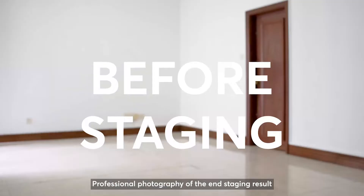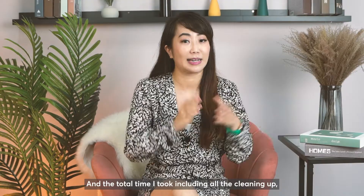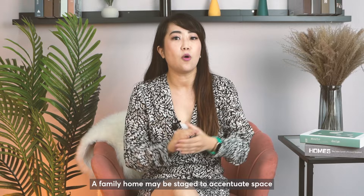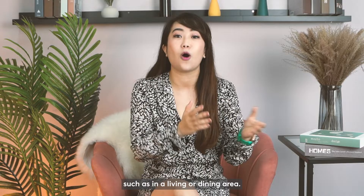Professional photography of the end staging result also drew more responses for the viewings, and the total time from cleaning up, painting, and getting rid of the roaches to sale was a mere 2 weeks. Did you know there's an art to staging a space? For example, I will stage a 3-bedroom unit differently from a 1-bedroom unit. A family home may be staged to accentuate space, with the focal point on areas the family would spend time in, such as the living or dining area.